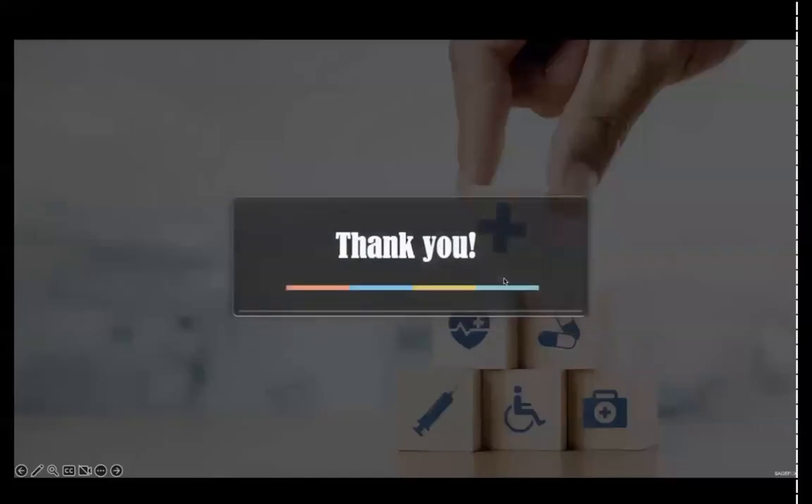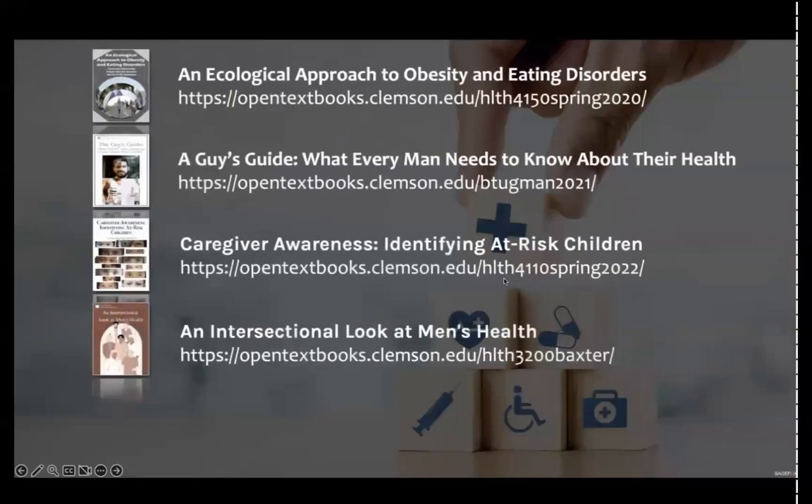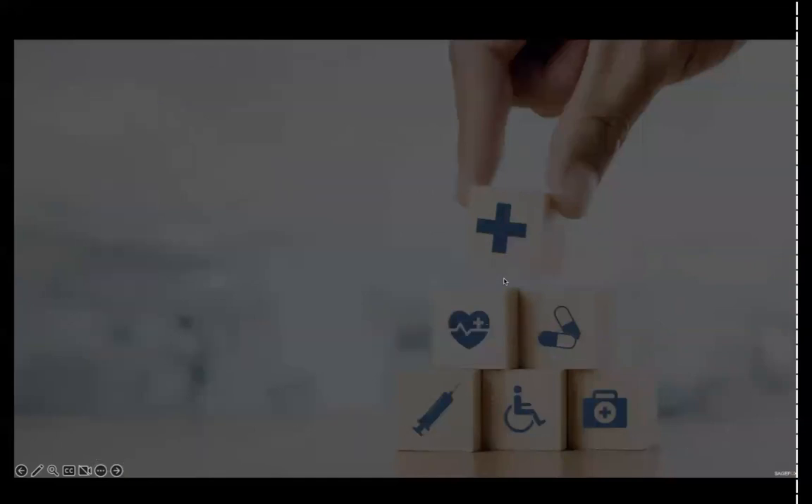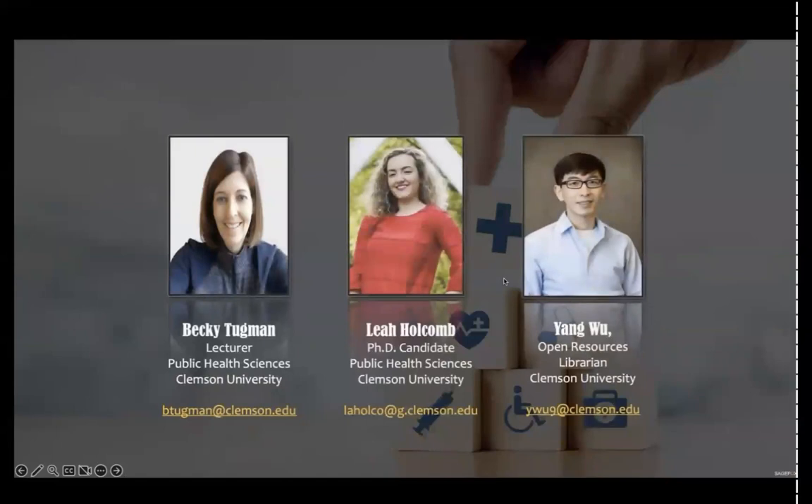Thank you everyone. Please use the following links to see the works produced by Clemson students, and feel free to contact the following people, as well as myself, if you have any questions about our presentation as well as our method of teaching.